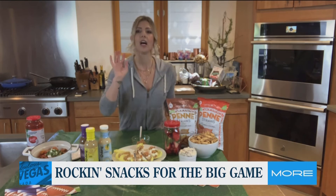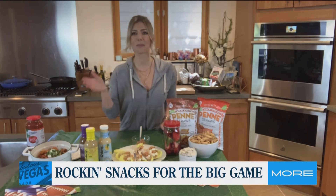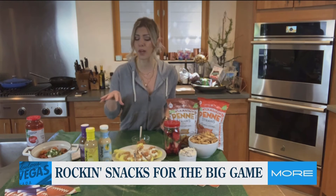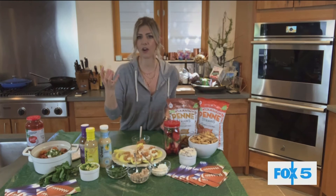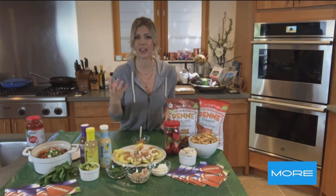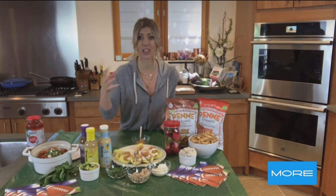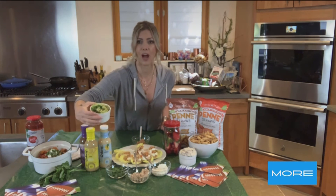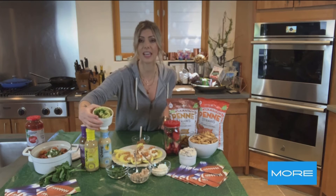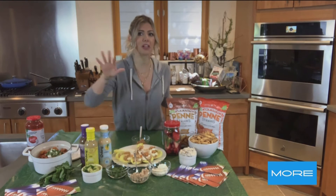Next, a take on guacamole. You cannot have Super Bowl Sunday without guacamole, but maybe you want something a little different, and this is kind of a foolproof way to do it. So it's like an avocado dip, and I use this O'Dang hummus salad dressing to mix in with the avocado to give it an extra Mediterranean flavor. These dressings are great because they're low in fat and about 40 calories per serving since they're made with hummus. I use the classic Mediterranean one and top with some Calabrian chili flakes, some fresh parsley, and shallots — so it's like a take on guacamole, but a little different, something unique.